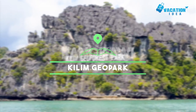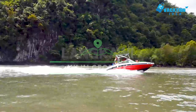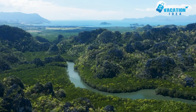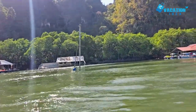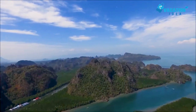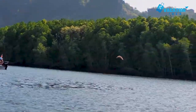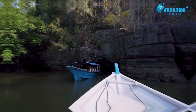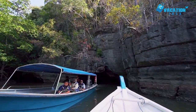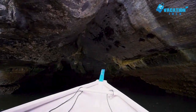At number 9 is Kilim Geopark. Encompassing colossal limestone rock formations, beautiful beaches, and large lagoons, Kilim Geopark is full of amazing landscapes for you to explore. As the park is made up of various river basins with several islands lying just offshore, the best way to see its many wonders is to take an unforgettable boat trip around its swamps, rivers, and mangroves.